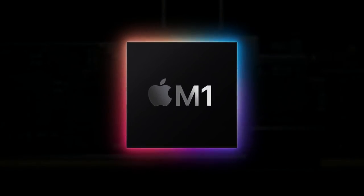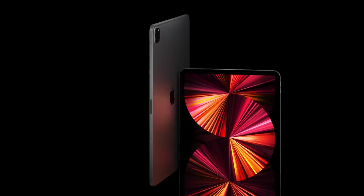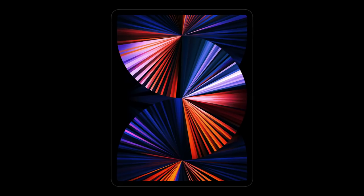The iPad Pro is now supercharged by the Apple M1 chip. Today we're going to discuss everything you need to know when it comes to gaming on this machine.